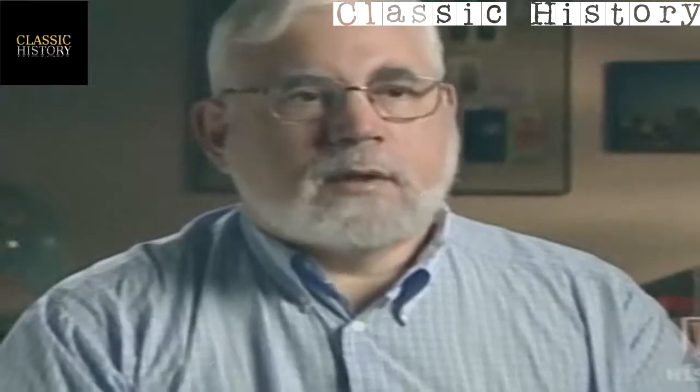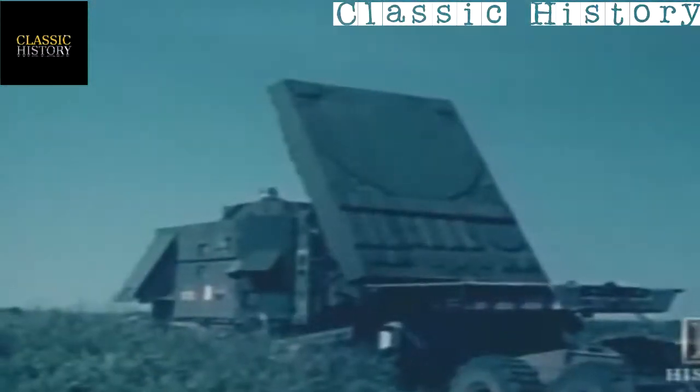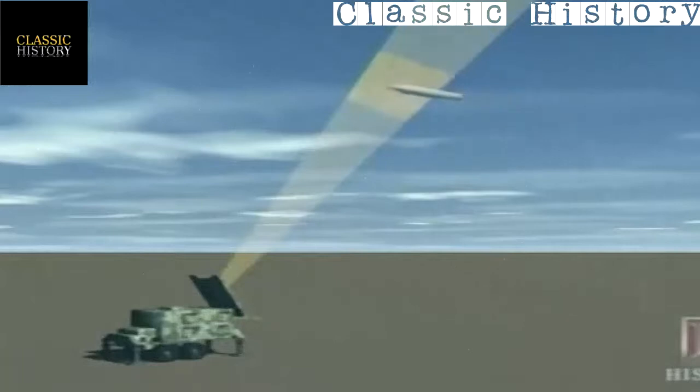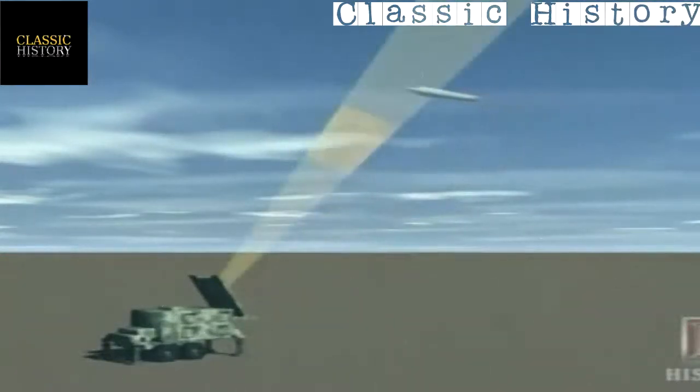A Scud launch was detected by early warning satellites, and they knew the Scud was coming in their general direction but didn't know exactly where. The radar was supposed to track the Scud's position and predict where it would be when the next pulse went out — called a range gate. But when it went back to the wrong place due to the time error, it saw no object, decided it was a false detection, and dropped the track. The incoming Scud disappeared from the radar screen and seconds later slammed into the barracks, killing 28 soldiers.